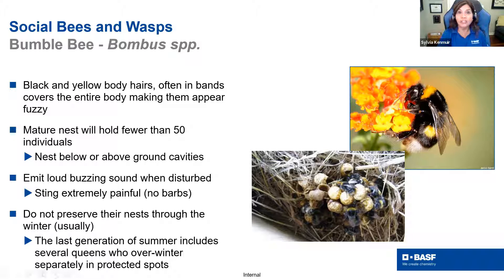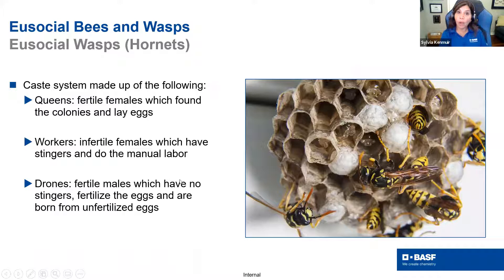Let's switch gears to the different wasps and hornets. Very similar colony behavior to bees — queens are fertile females, workers are infertile females that do most of the labor, and drones don't have stingers, fertilize eggs, and are born from unfertilized eggs.